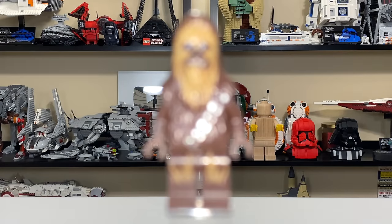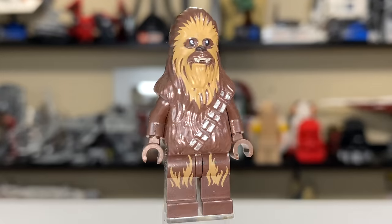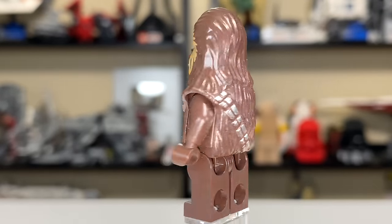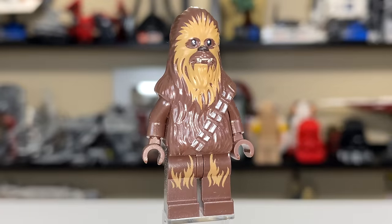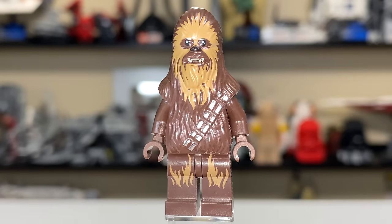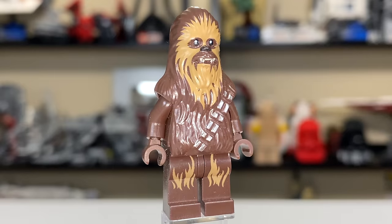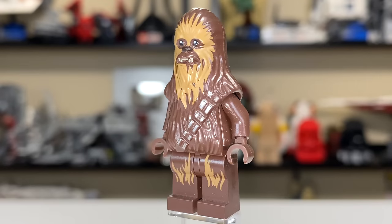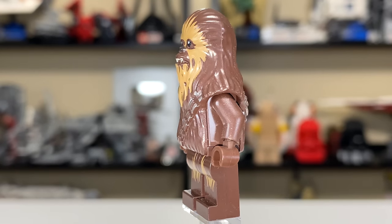The first minifigure is Chewbacca, and he looks just like your normal Chewbacca minifigures you've been getting for the better part of the last decade. You've got the normal face with shaggy hair in a lighter color of brown, and then that same color printed down on the legs. Pretty standard character, and he does come with a crossbow, but I've lost that to time.